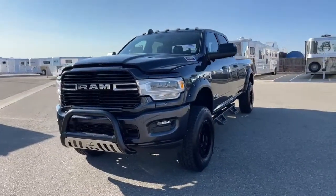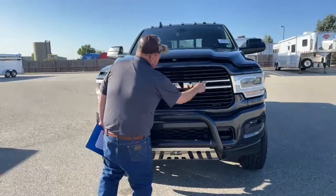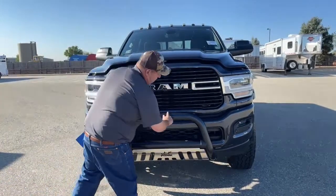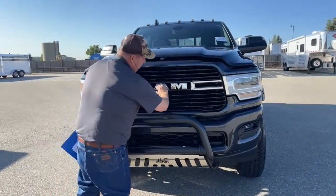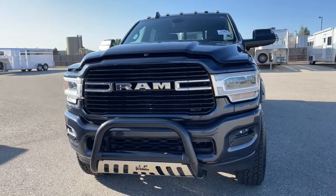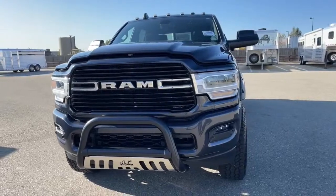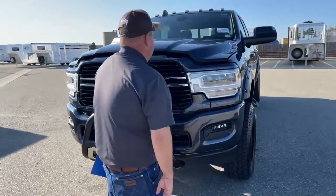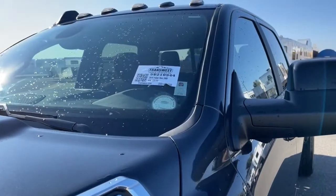We'll start by taking a look directly in front of the truck. The first thing that really jumps out is the size of that grille — it's huge, but that engine underneath requires a lot of air intake, so that's why it's designed that way. It comes with a grill guard, very stout to protect the truck, the traditional Ram logo, a camera right here, and sensors — two on each side. The truck also comes with fog lights and LED headlights. The stock number is 5U210944.